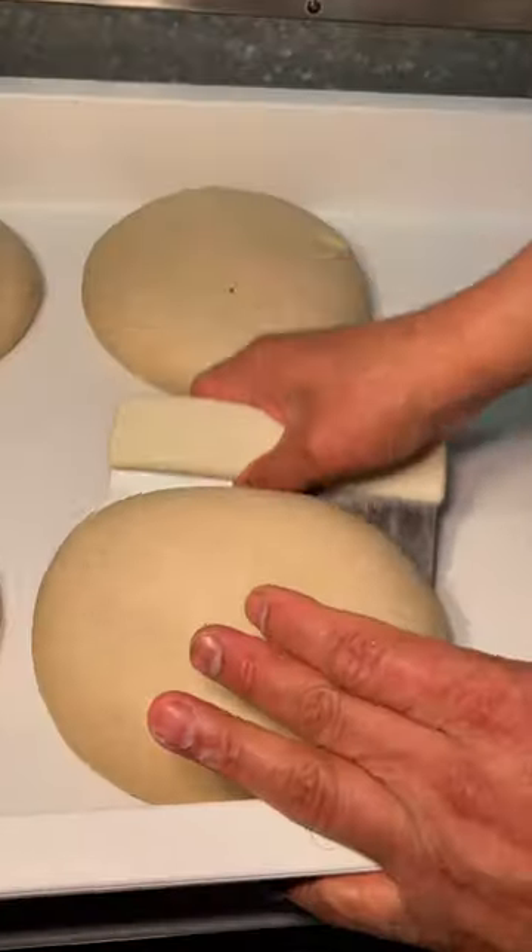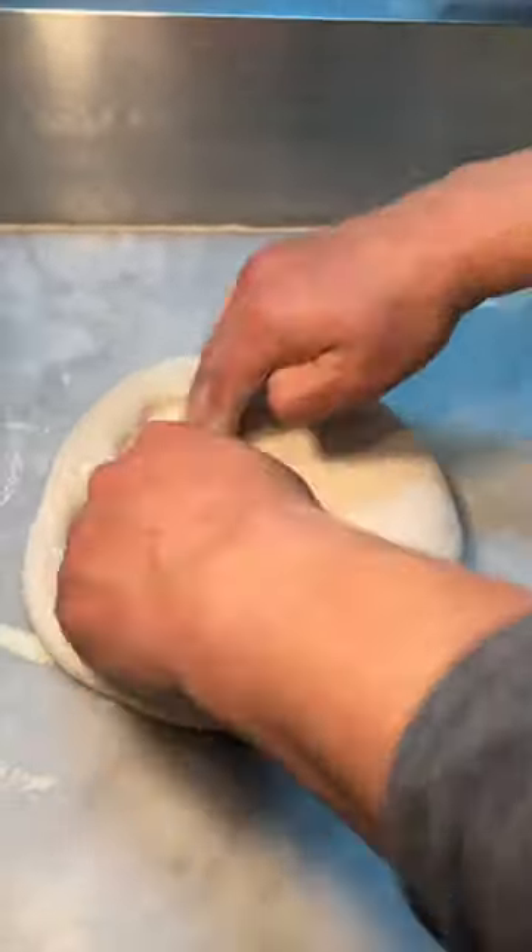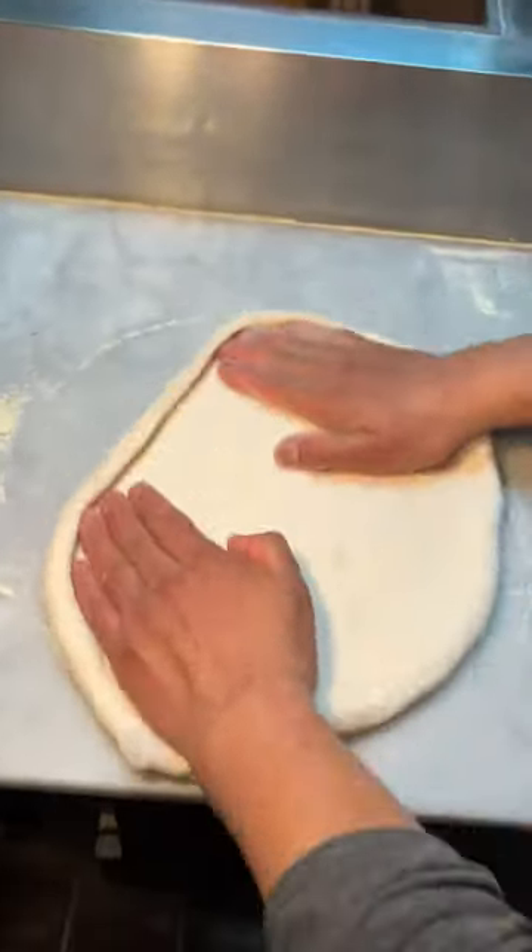This vodka pizza in New Jersey needs to be on your devour list. Flour-coated pizza dough gets the crust formed, then it gets stretched and tossed.